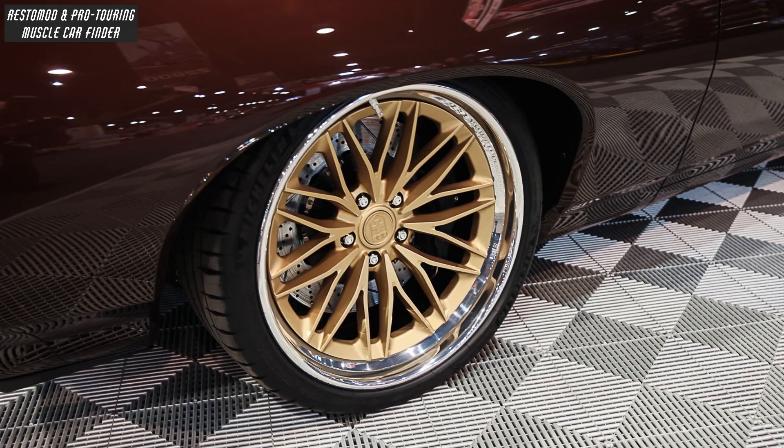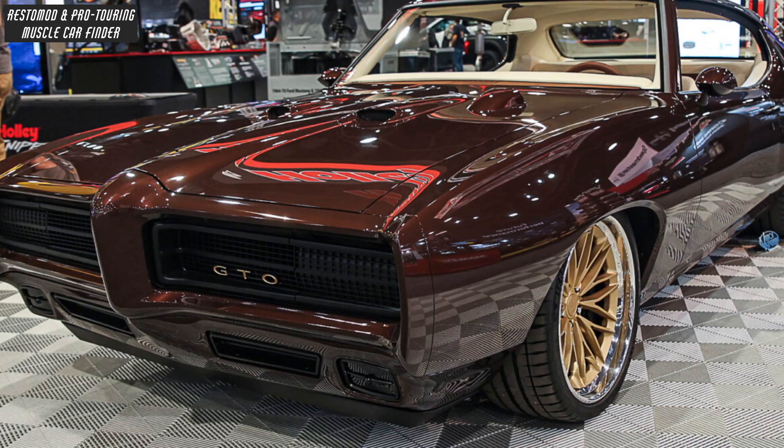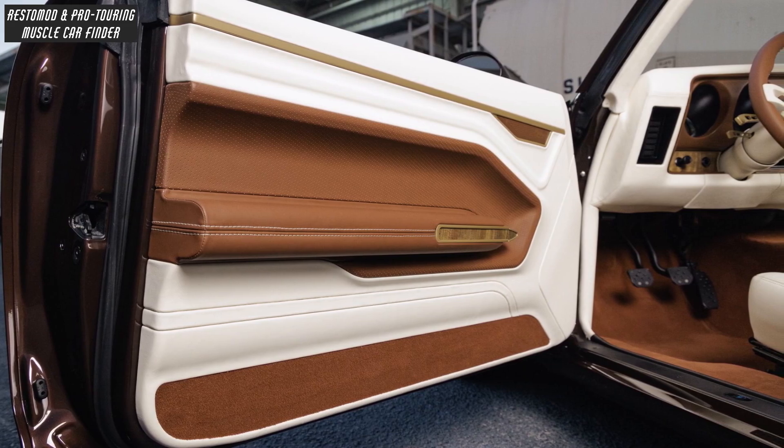The car rides on gold HRE Valkyria wheels — 20x10 front and 20x12 rear — with subtle changes made to the front valance and hood, a custom brown-on-white interior designed and installed by AvantiGuard Design.